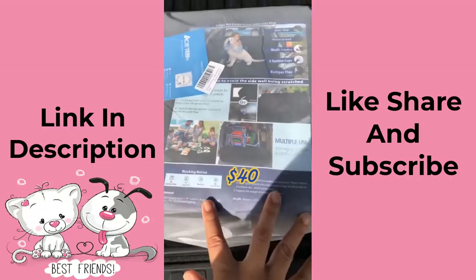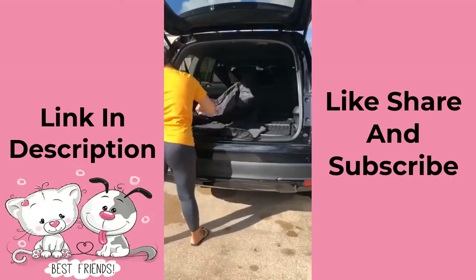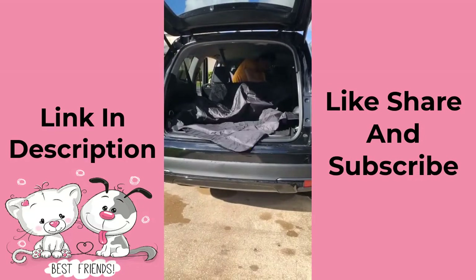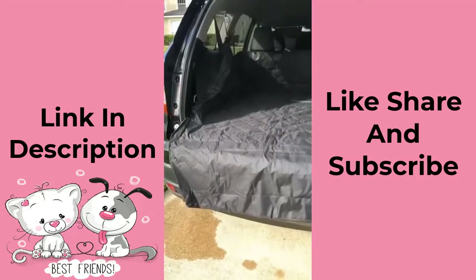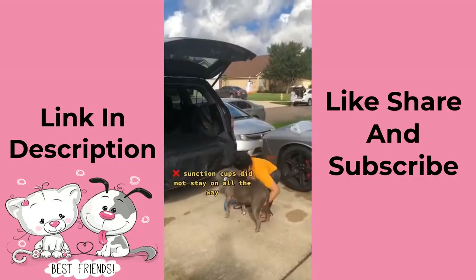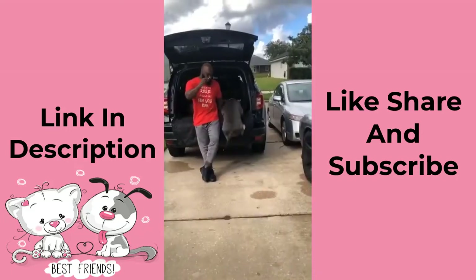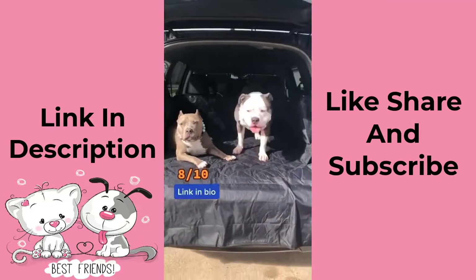Amazon finds for your dog part four. This is the pet cargo liner for $40, meant for large SUVs — I have a 2021 Honda Pilot. It's a universal fit, waterproof and non-slip. It comes with standard hooks to wrap around your back seat headrest and suction cups along the side so it can hold up to the window, and it comes with a bumper flap you can fold up. The only issue I had was the suction cups could be better because they kept falling off, but overall it's a perfect fit.